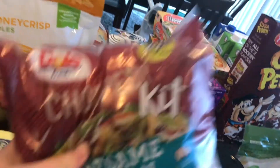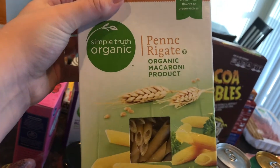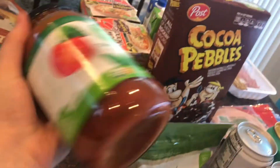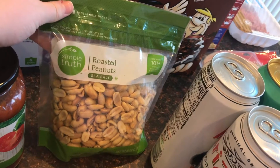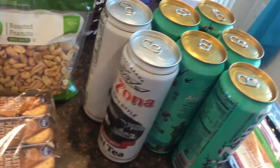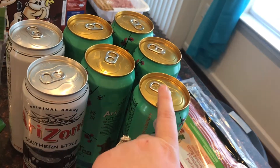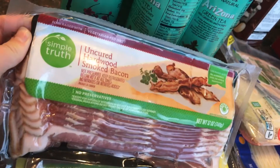A case of water, an 18-count of eggs, the sesame Asian chopped salad — so good and by far my favorite salad, I could probably have this every few days. Some organic penne pasta, some organic tomato basil pasta sauce, some roasted peanuts, some peanut butter crackers, and some Arizona sweet tea and Arizona green tea — my husband is the only one that drinks these but he absolutely loves them, especially the green teas.